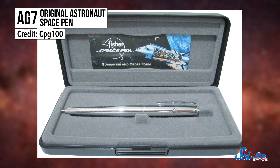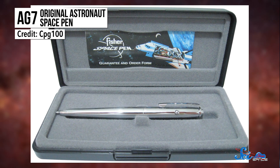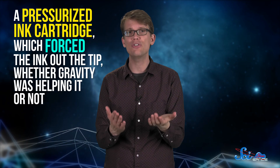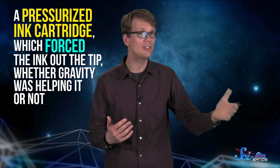So NASA started looking for a better solution to help astronauts write precisely in space. Paul C. Fisher of the Fisher Pen Company brought his AG-7 anti-gravity pen to NASA's attention in 1965, after he spent a million dollars on research and development. He just wanted to make a better pen that wouldn't leak, and started dreaming up new features, like working at extreme temperatures. One of the pen's main features was a pressurized ink cartridge, which forced the ink out of the tip whether gravity was helping or not.